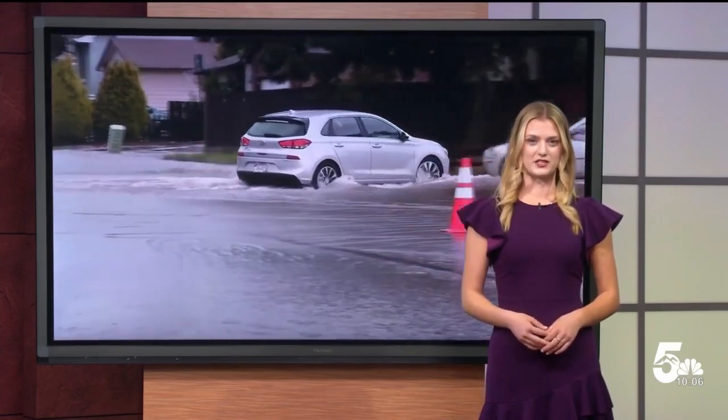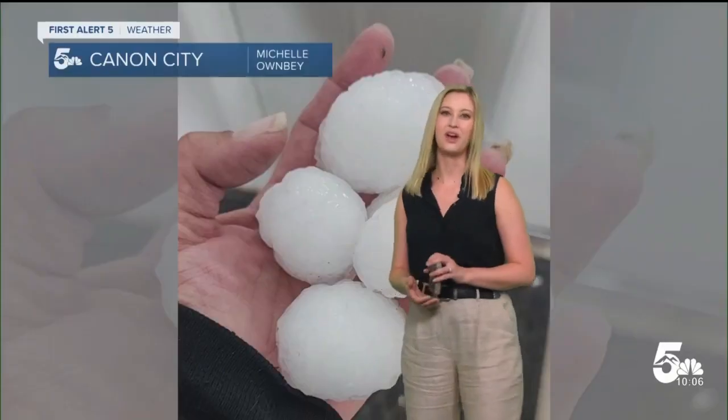Let's send it over to meteorologist Alex O'Brien for a look at the weather conditions that are expected to follow. She's in for Mike tonight.